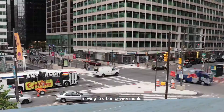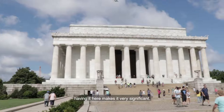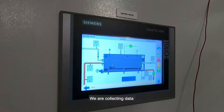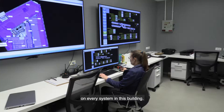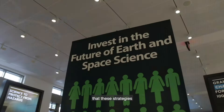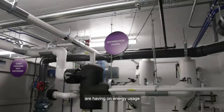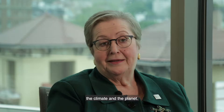When you think about the fact that the majority of the population is moving to urban environments, having it here makes it very significant. We are collecting data on every system in this building and we're going to make it available to the public so that they can see the impact that these strategies are having on energy usage and ultimately the climate and the planet.